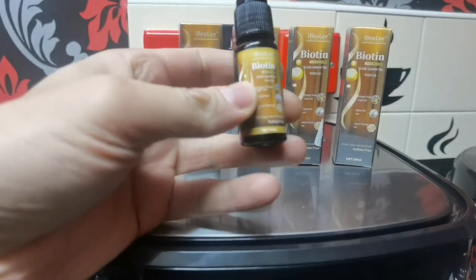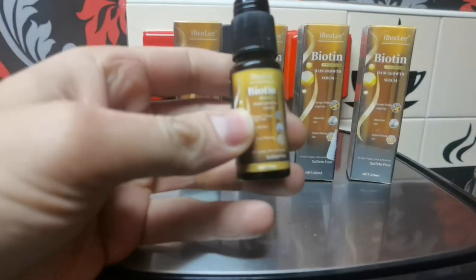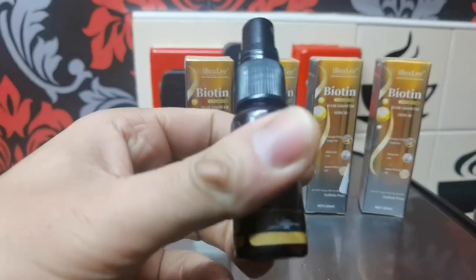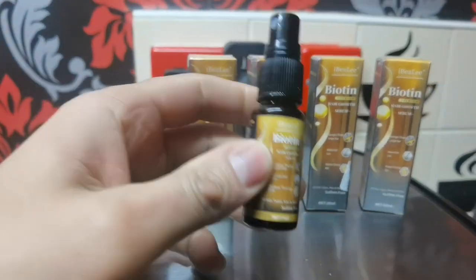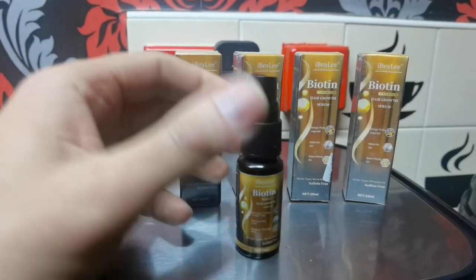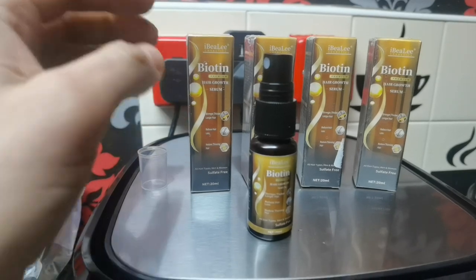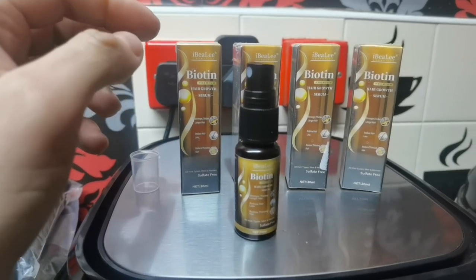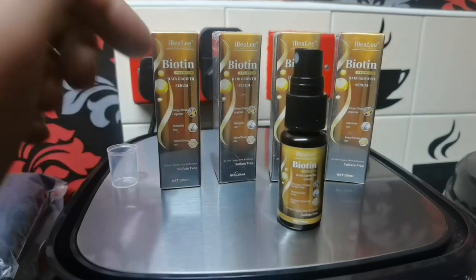It's used to strengthen existing hair, reduce hair loss, and restore thinning hair. The restoration of thinning hair is a long-term process — you should start seeing results in about a month or two with continuous use. I Believe suggests that people use it day and night.